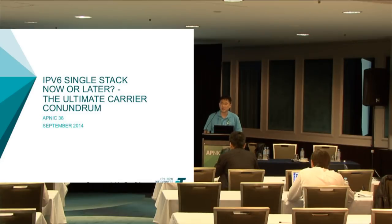I work with Telstra, based here in Australia. Welcome to this session this afternoon. The title of this session is 'IPv6 Single Stack Now or Later: The Ultimate Carrier Conundrum.'